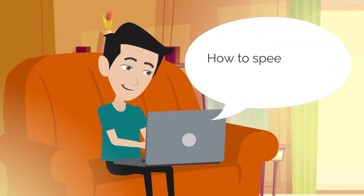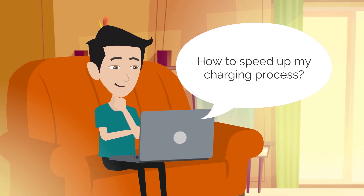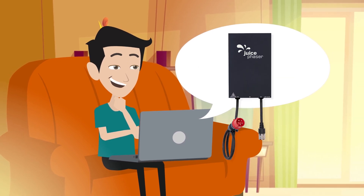Scenario 2. Bill first informs himself about if there's any possibility to speed up his charging process. Luckily, there is. The Juice Phaser cuts his charging time almost in half.